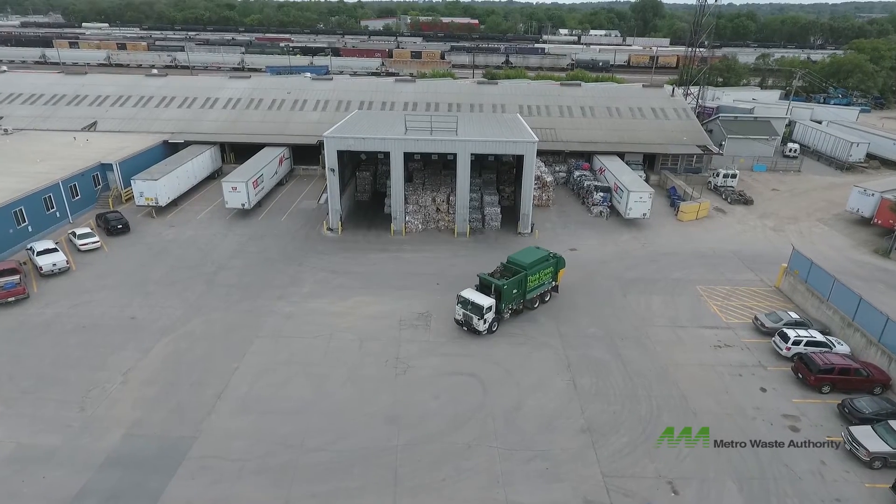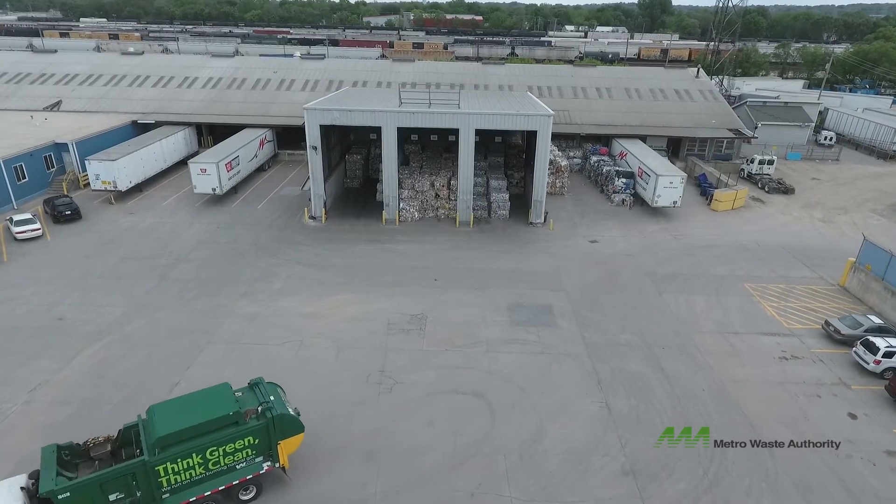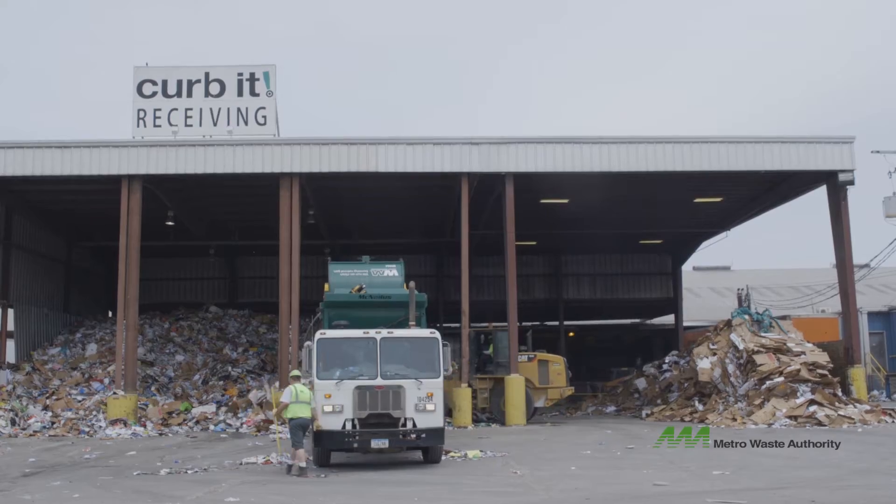Welcome to central Iowa's local sorting facility. This place is full of machines and people who work hard to separate recyclables that are all mixed together at homes, schools, and businesses.